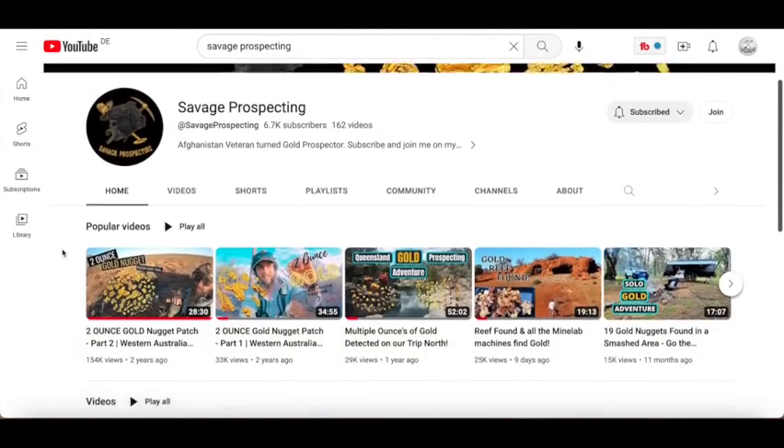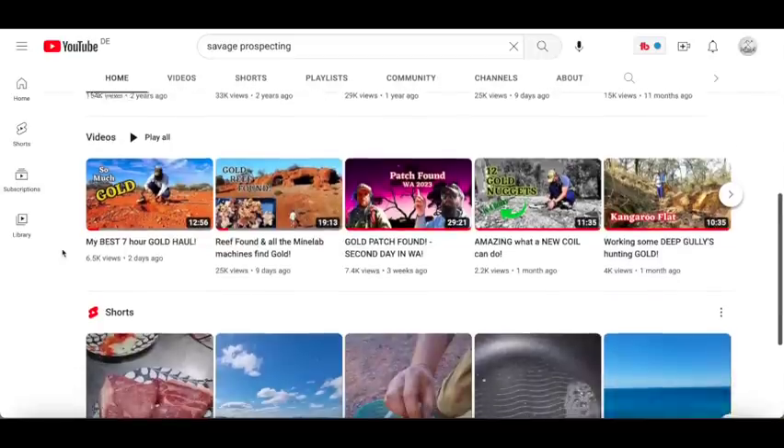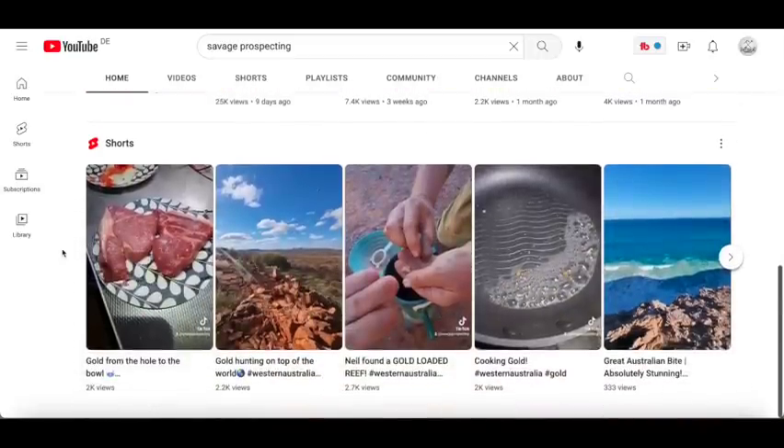You'll find a link to Lee's channel in the description of this video — he's got over 160 detecting videos there so please show him some love. As usual, stay safe out there guys. I'll see you next week.